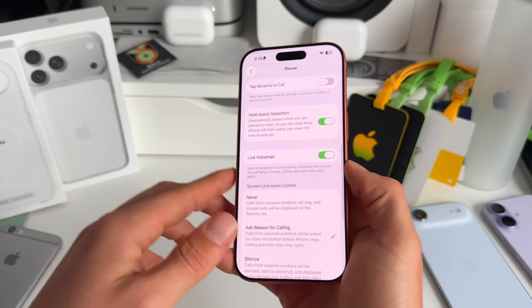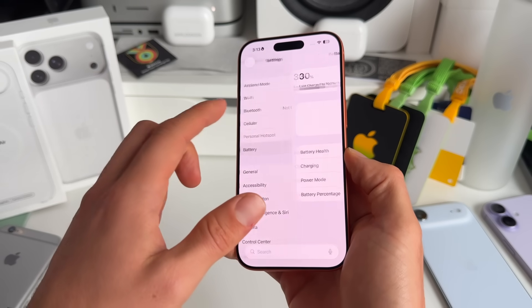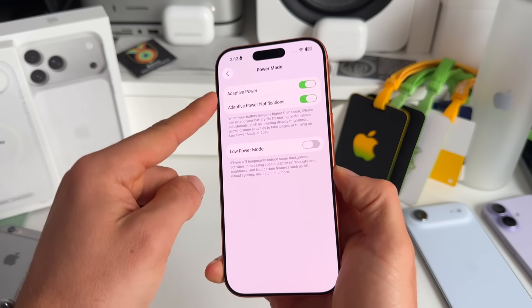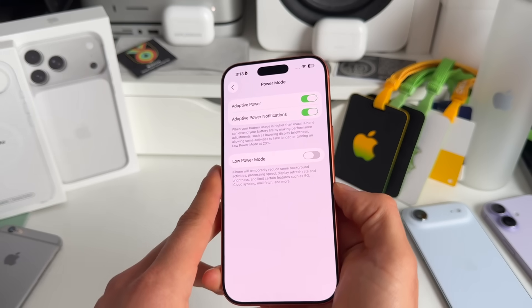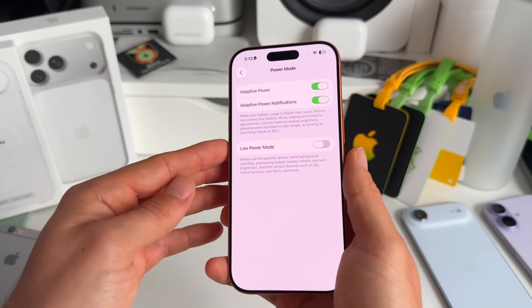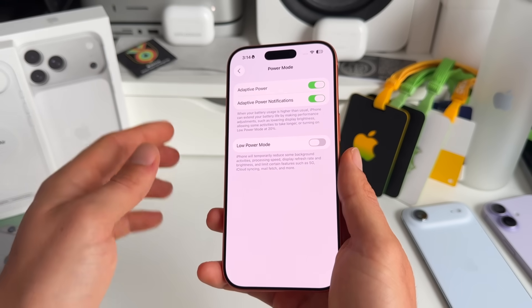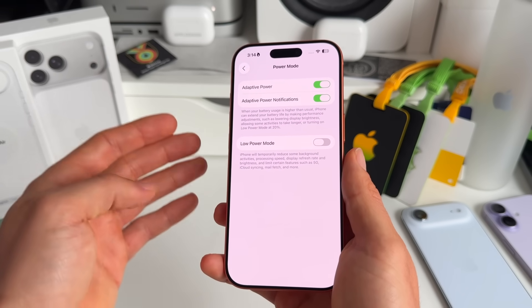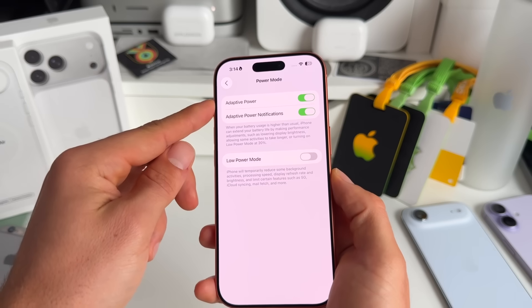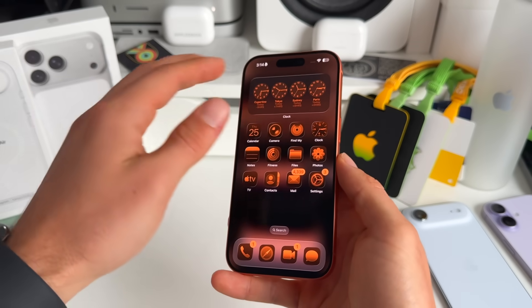Number three: go to Settings, then Battery, scroll to the bottom and go to Power Mode. There's a new Adaptive Power Mode — Apple's AI power feature. It recognizes how you use your battery during the day and extends battery life by making adjustments to performance, such as lowering display brightness or making certain activities take longer, and automatically turning on Low Power Mode if needed. Highly recommended — also enable Adaptive Power Notifications.